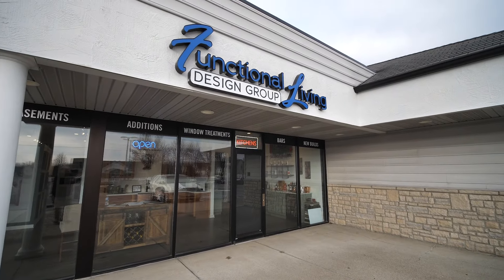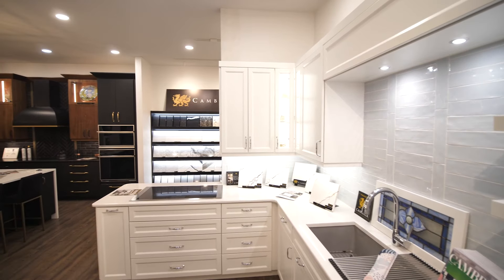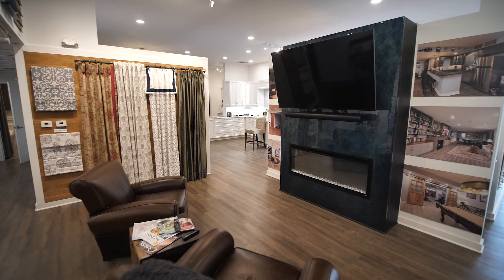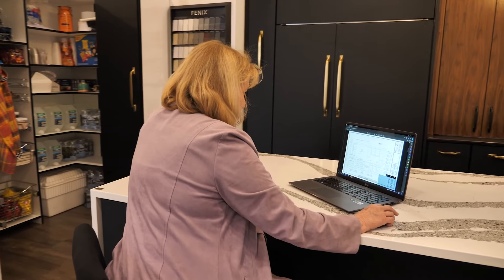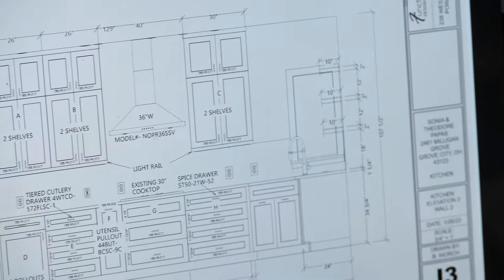My name is Kathy Morgan and our companies are Functional Living Design Group and Organized Home Remodeling. We're a full-service licensed general contractor — we do whole house remodels, kitchens, baths, pretty much anything anyone needs for the home. Our company Functional Living Design also provides design and material selections for other contractors or homeowners who want design services.